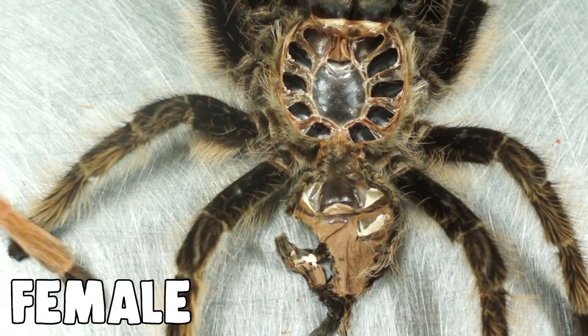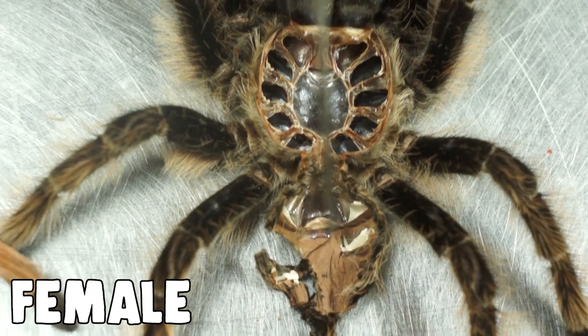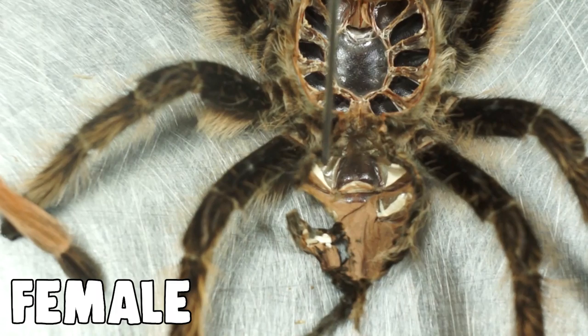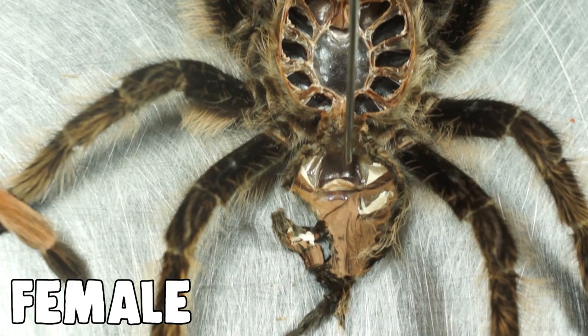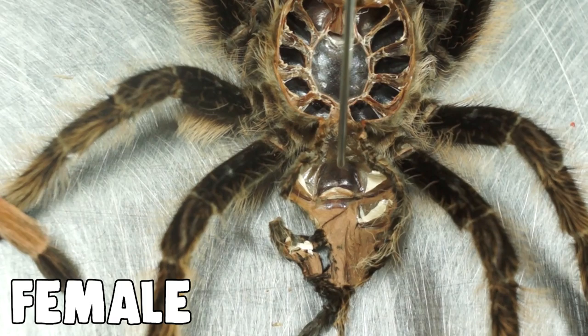Here are a couple of tarantula molts, and we're going to talk about how to sex your tarantula. When looking at the exuvium — the shed exoskeleton — with the legs laid out, the important part is the abdomen. You'll see white openings called book lungs, which is how the spider breathes. In between the first set of book lungs, closest to the cephalothorax, there is a little flap — that is indicative of a female. It's called the spermatheca, where females receive sperm during mating.